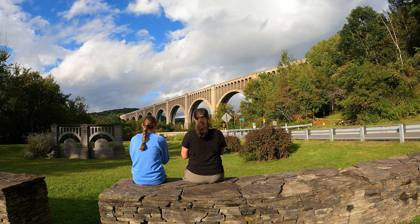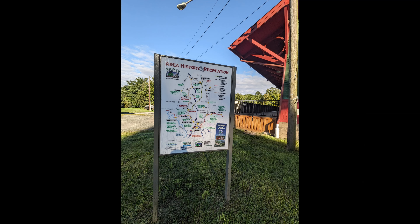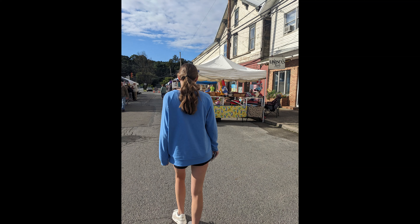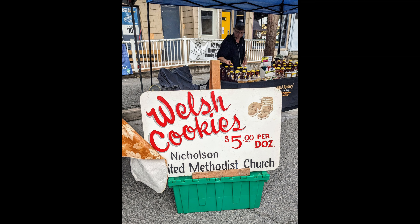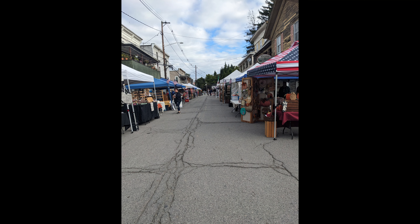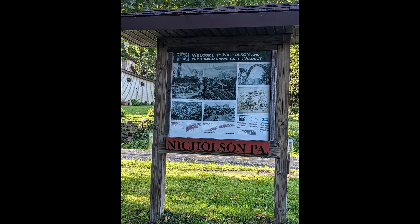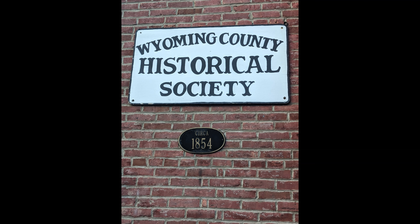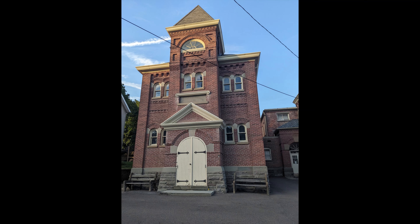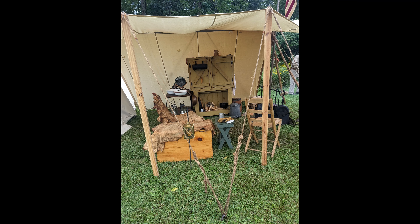We had a great time checking out Wyoming County, Pennsylvania. We got to go to the Nicholson Bridge Day Festival, which was a lot of fun with good food and things to purchase. We also visited the Primitive Outdoorsman Show, the Dietrich Theater, and the Wyoming County Historical Society. We also hiked at Miller Mountain in the Pinchot State Forest, visited Little Rocky Glen Preserve, and Vosburgh Neck — so you'll be seeing those in some other videos on the channel. Thanks for watching!